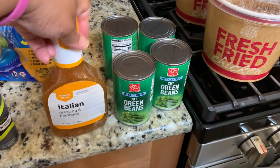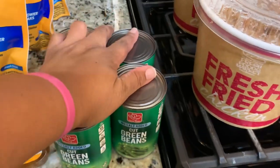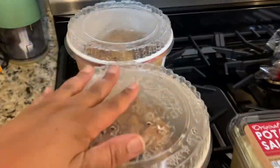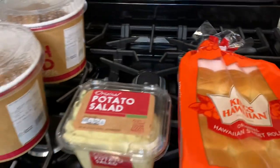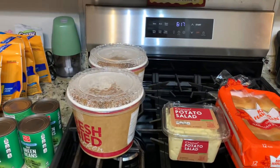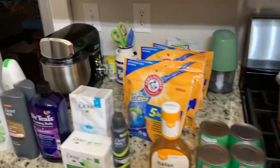Then at Harris Teeter, we wanted a Labor Day meal, so we ended up getting some Italian dressing marinade, four cans of cut green beans, some fried chicken, potato salad, and Hawaiian sweet rolls. We're also going to have barbecue ribs — that's going to be our Labor Day meal. That is all of our haul, Successful Six family — we love you!